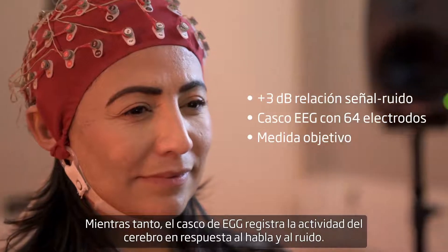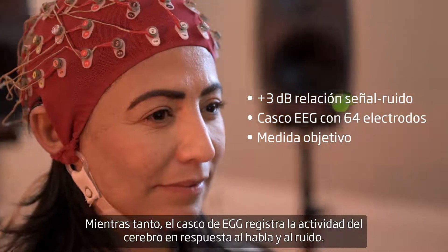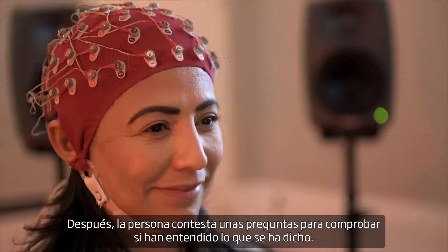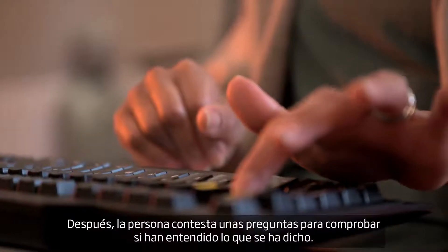Meanwhile, an EEG cap records the brain's activity in response to the speech and noise. Afterwards, the test person answers questions to check if they understood what was said.